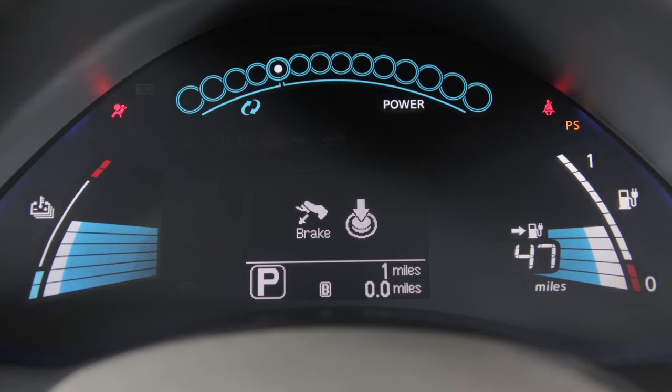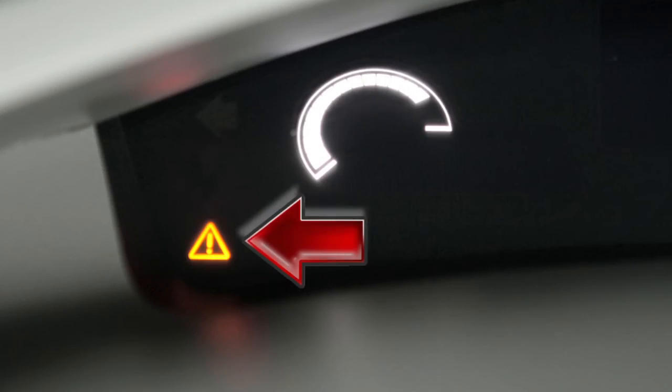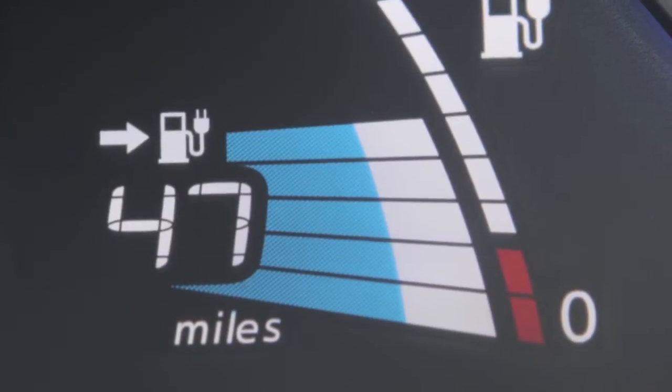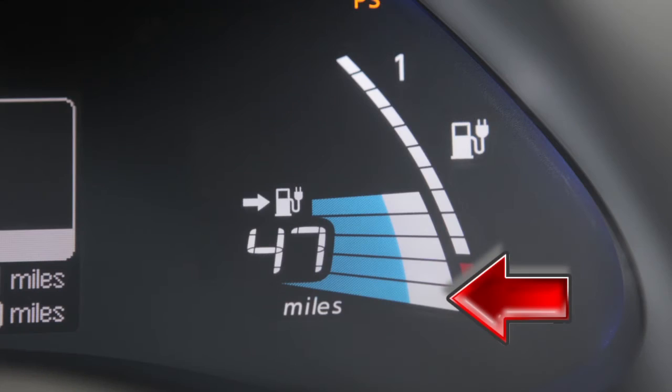This is the lower display. The lithium ion battery available charge gauge displays the approximate battery charge for running the vehicle. When the remaining battery charge is low, the low battery charge warning light and the master warning light will appear. You should recharge the vehicle before this gauge reaches the bottom line.